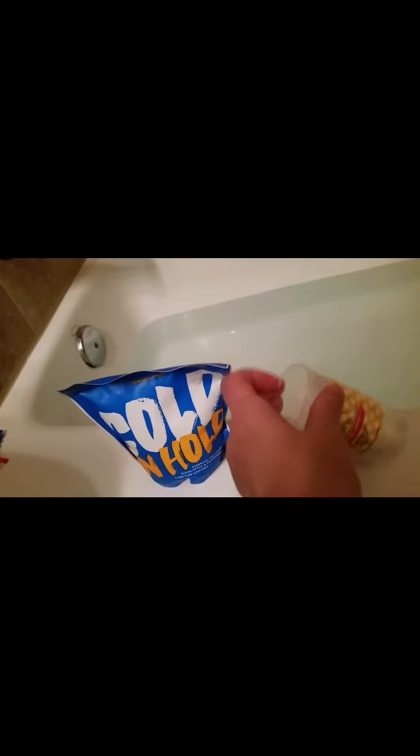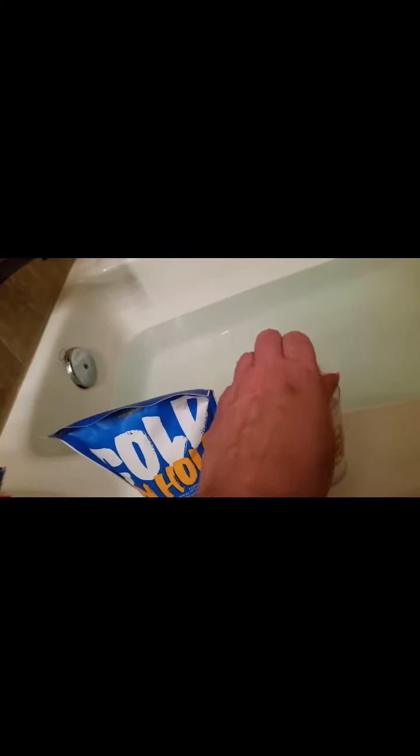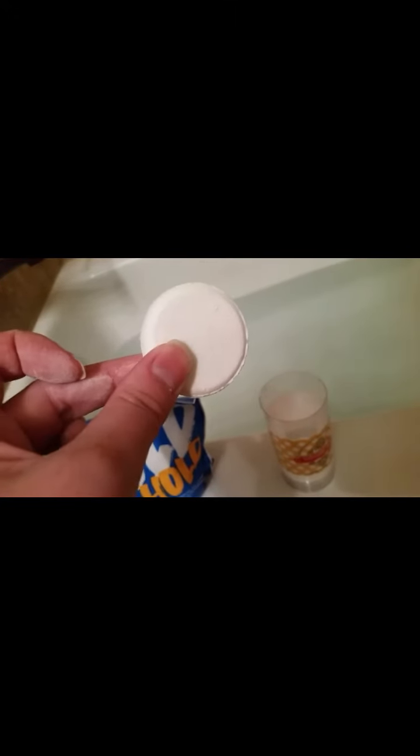I wanted to show you guys because these are available online again. I like it in the bath better — in the shower I don't feel like it does much for me. I just toss one in, and for a child I would break it in half. It's just going to be so nice and soothing and help me to breathe.